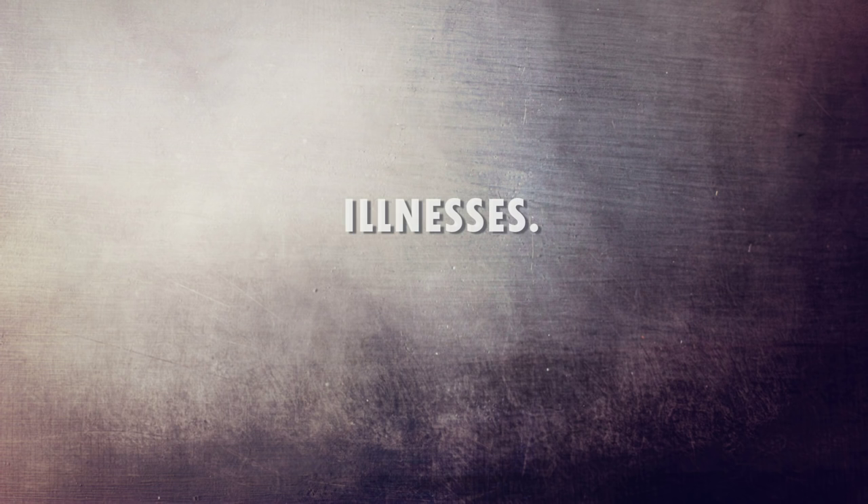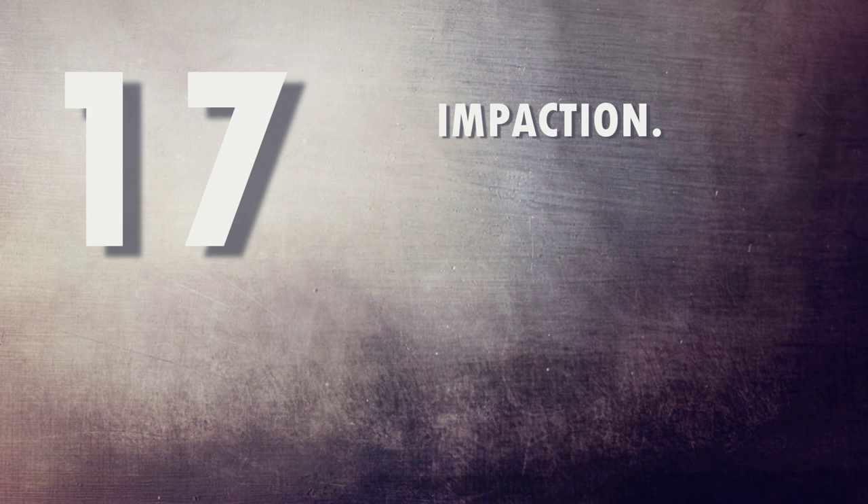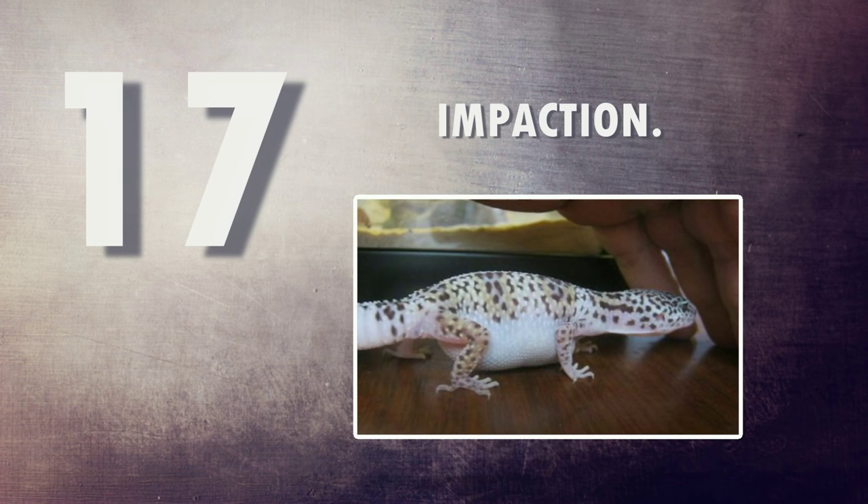Now let's look at the more sinister reasons. Number seventeen: impaction. If your gecko isn't receiving the correct temperatures it can become impacted because it can't digest its food properly. If it's been living on the wrong substrate, it can also become impacted. Depending on the severity, you'll probably need to see a vet to resolve this.